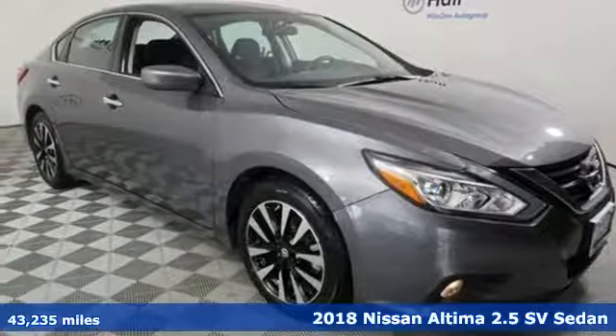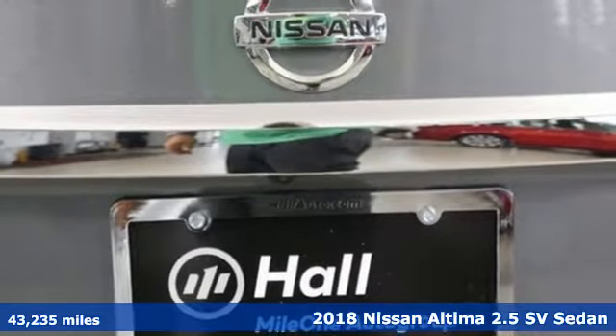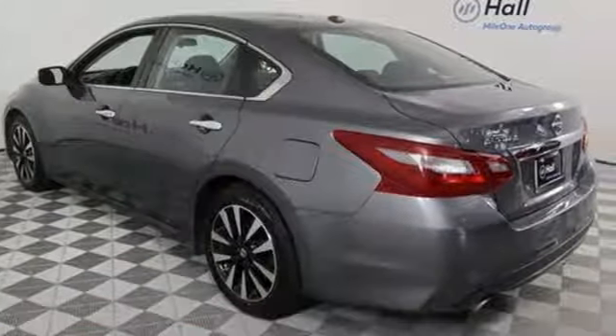It's a 2018 Nissan Altima. Nissan excites the senses so you can enjoy the journey, and get ready for an impressive combination of features.